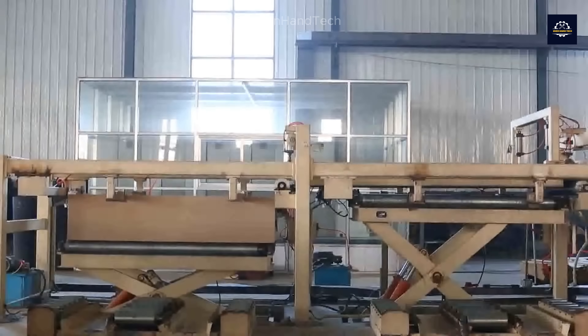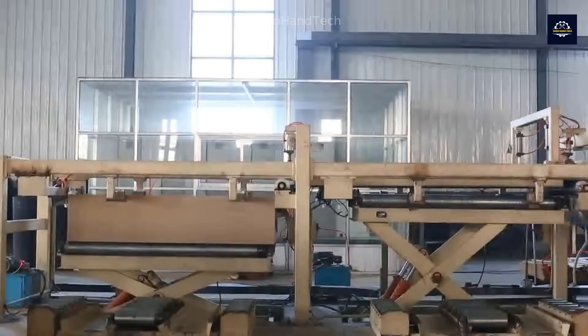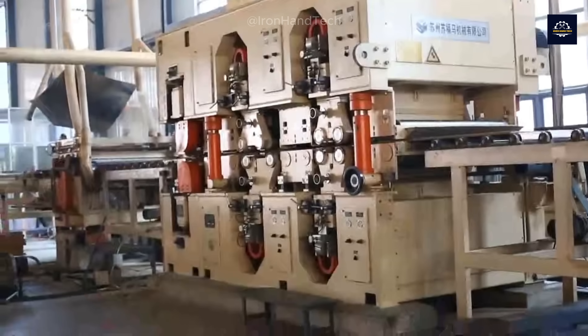If you've ever sanded wood by hand, you'll know how tedious it is. But these industrial sanding machines can do the work of hundreds of craftsmen in just a few minutes.